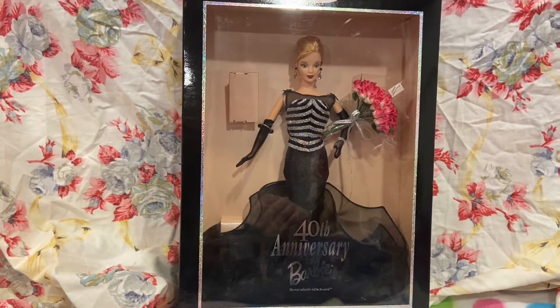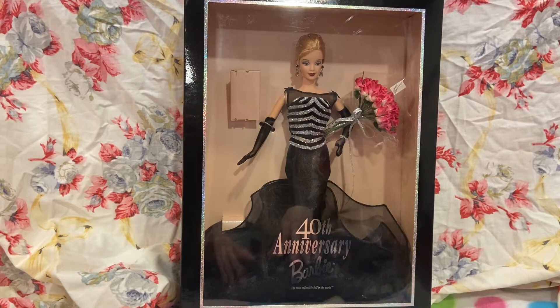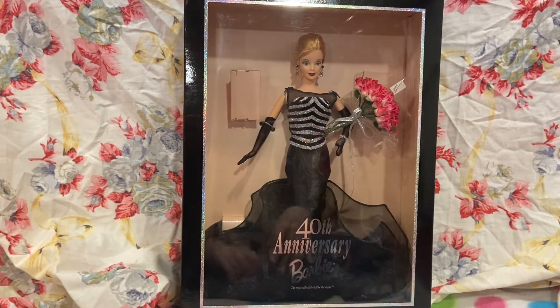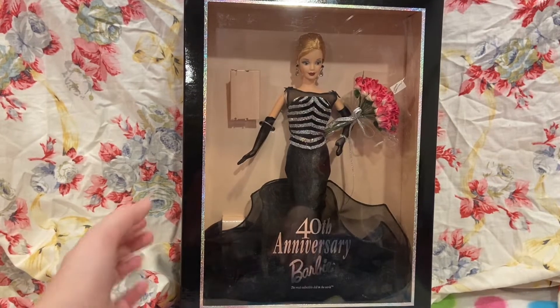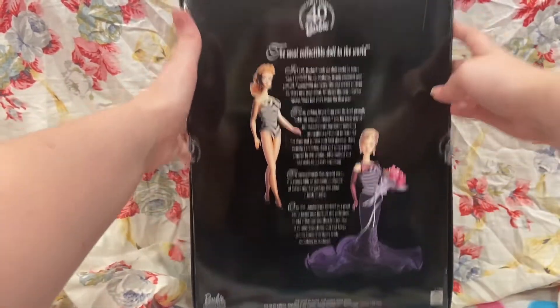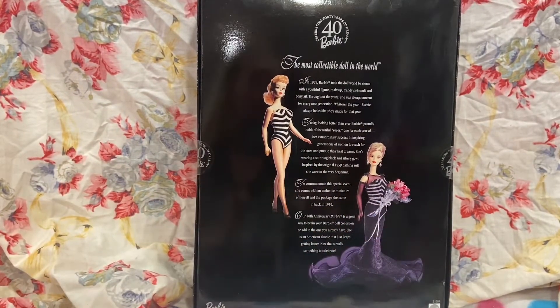Let's take a look at the back of the box before I unbox the doll. The doll has been taken out of the box, and that piece right there fell. Anyway, let's take a look at the back. The back usually has some information. It's just a simple black box, and it shows the first ever Barbie and then the 40th Anniversary Barbie.